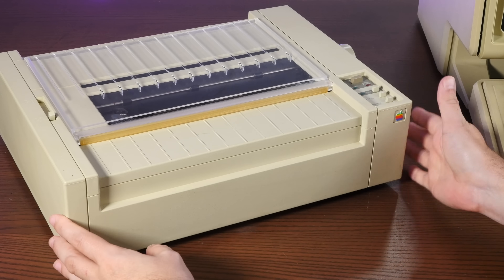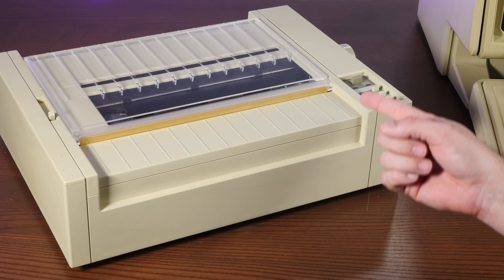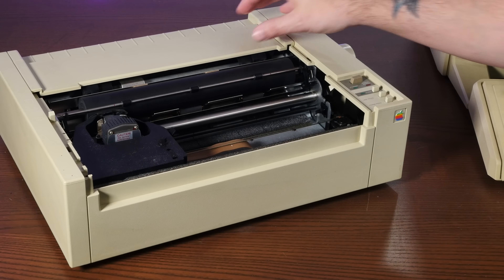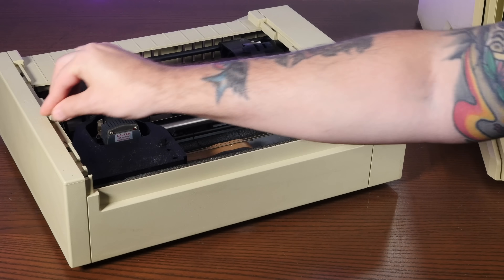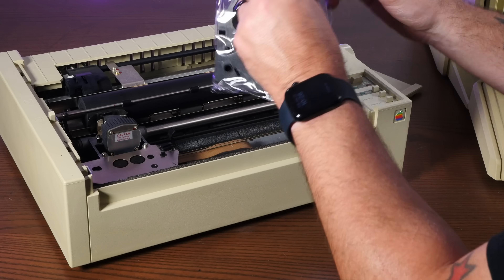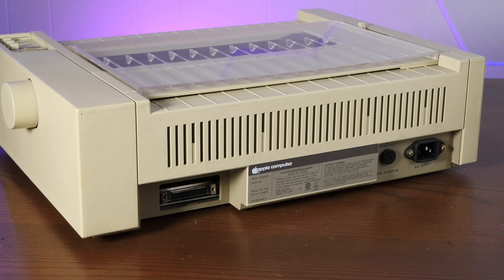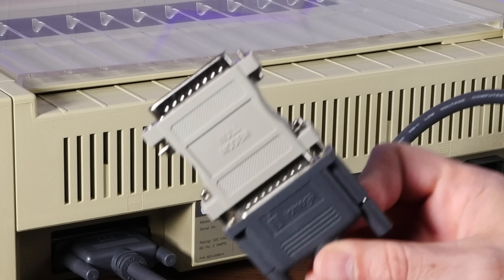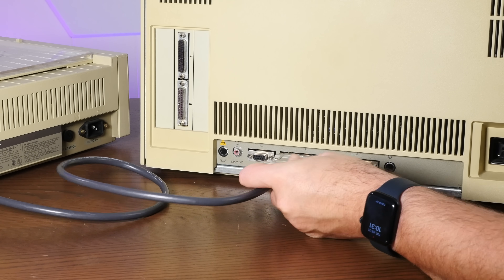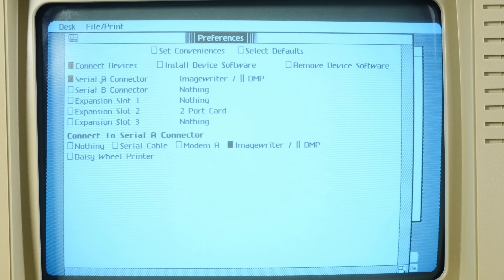This is an Apple ImageWriter, a lovely dot matrix printer that works over serial and is one of about five printers compatible with the Apple Lisa. This printer is quite lovely and makes wonderful dot matrix noises. It works with both tractor feed paper and friction fit so you can put regular paper in. You can still buy cartridges for it on Amazon. Unfortunately I don't have the DB25 serial cable, but I do have a parallel cable from an Iomega Zip drive — using that with a null modem adapter should work fine. I'm going to plug the printer into serial port A, and I've got special plans for serial port B.